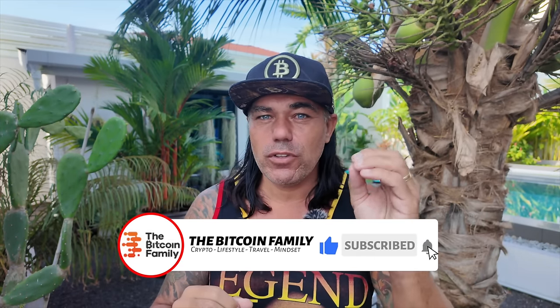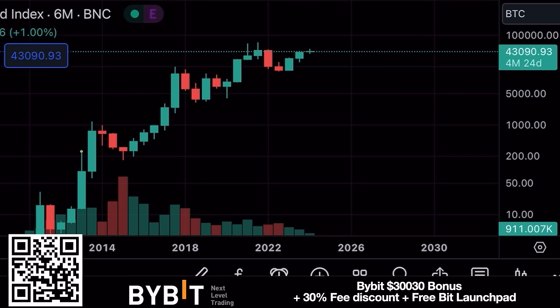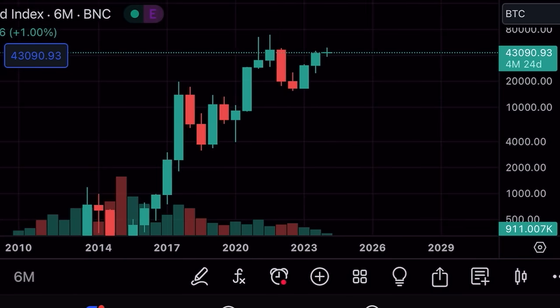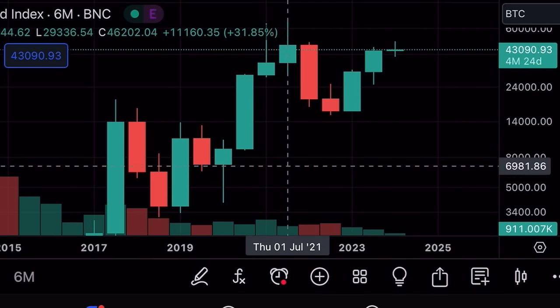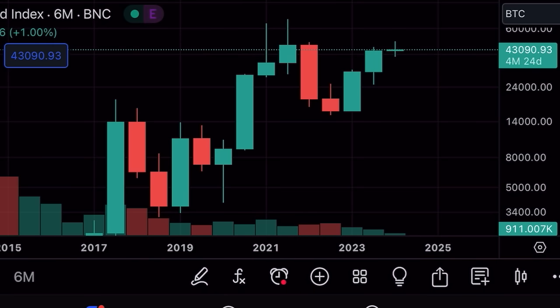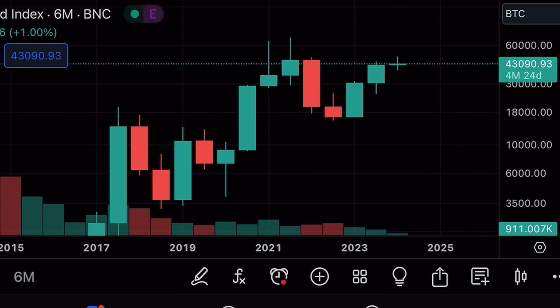We are hovering around 43k and I know you're all doubting — should I buy more, should I wait for a dip? Let's see what the charts have to tell us. The first chart for the day is again that six-month chart I showed you yesterday, because I forgot to tell you one important thing. With the candles in normal mode, not Heikin Ashi, you can see that the highest candle close we ever had is this green one at around 46,202.